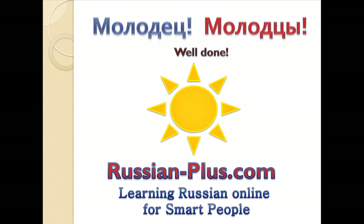Russian-plus.com — Learning Russian online for smart people. Thank you, and stay tuned.